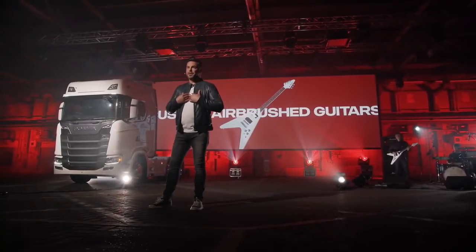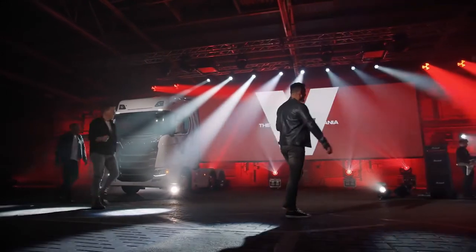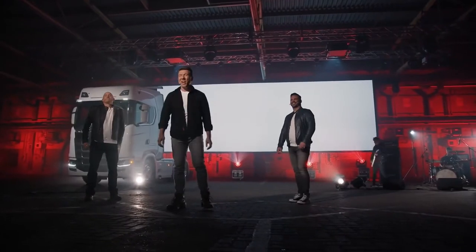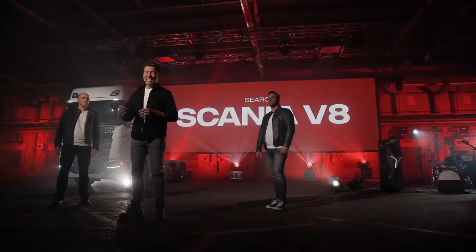It is my pleasure to bring the all-new Scania V8 range to the market, and we look forward to speaking to you all very soon. Thank you. We hope you are as excited as we are about this extensive revision to the all-new Scania V8 range. Please see the website for further details.